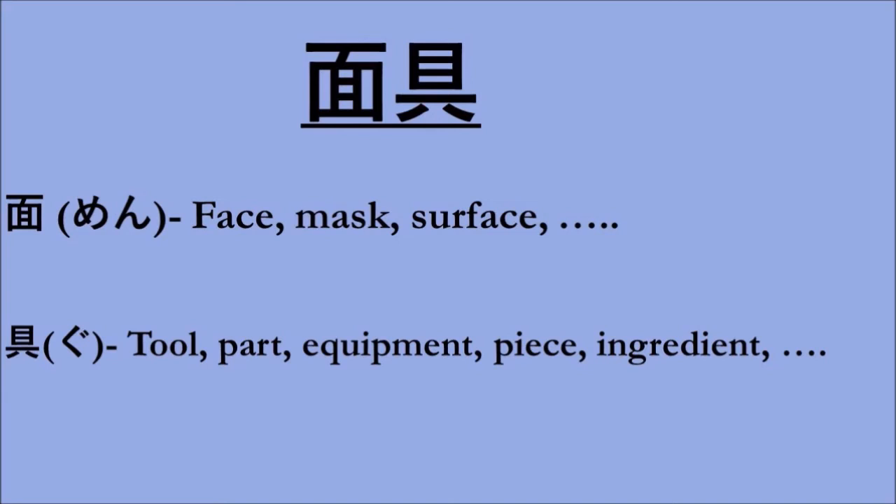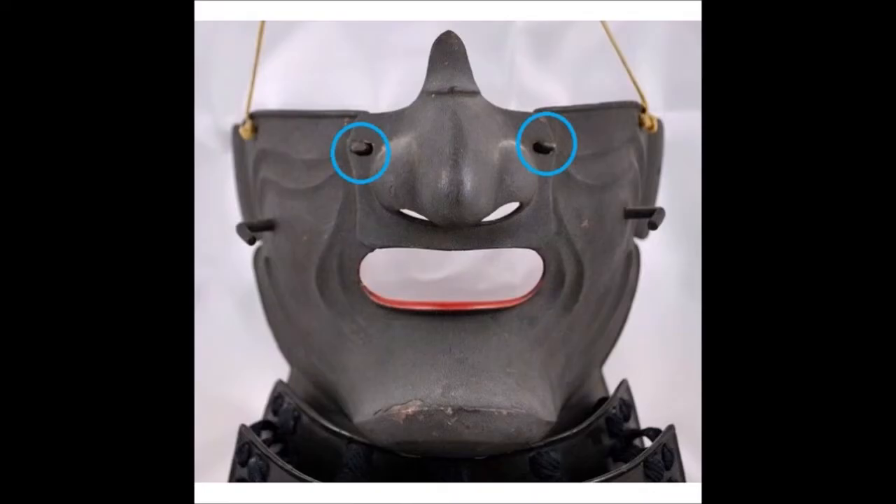The most well known style of Mengu would probably be the Menpō, usually covering the face below the eyes, although there were other styles. The word Menpō is made up with the word for face as above, and then hō, which in this case means jaw and/or cheeks. On the screen is one example of a Menpō. Some of them were solid, but it was very common for the nose piece to be removable. Here, circled in blue, you will see where the nose piece connects.